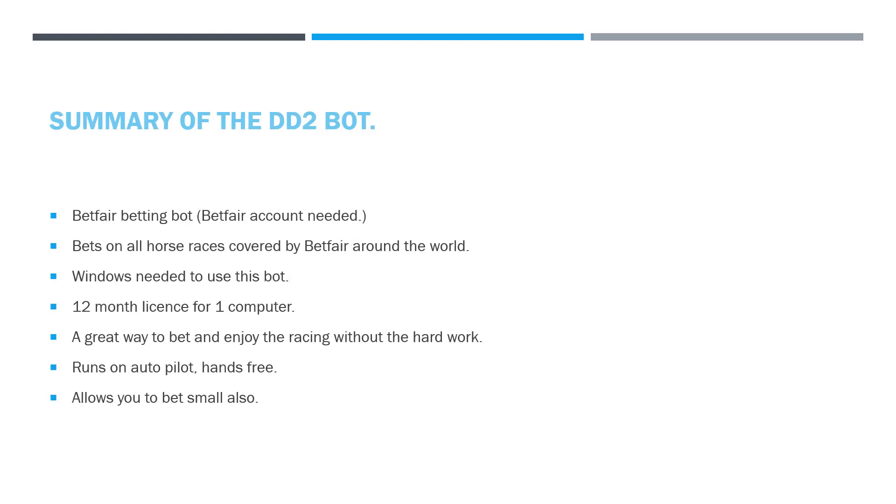So, the summary of the DD2 bot: it's Betfair botting, so you need a Betfair account. It bets on all races covered by Betfair around the world — US, France, Singapore, Australia, New Zealand, wherever. You need a Windows-operated PC; it won't work on Mac. It needs Windows 8, 9, or 10. You're getting a 12-month license for one computer — if you want to use it on another computer, you'll need another license. If you want to use it on a VPS, make sure it's a Windows-based VPS; you can get one from about €5.99 per month from Time for VPS.